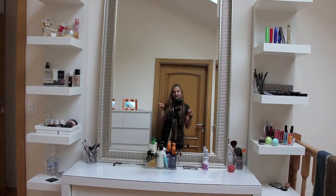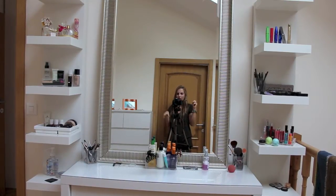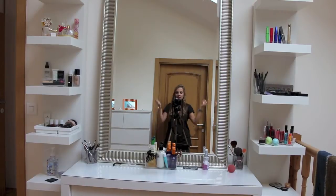So here we are in front of my vanity and you can see me through the mirror. Everything you see is from IKEA including the shelves, the table and the mirror. I wanted my entire vanity to be white so it looks clean and the colors are going to pop up a little bit. We're going to get started by the shelf on the right.